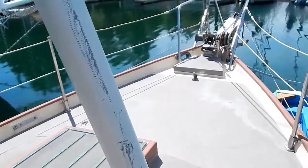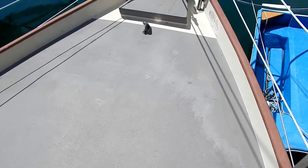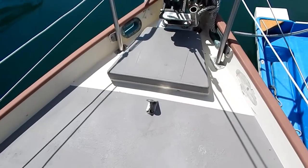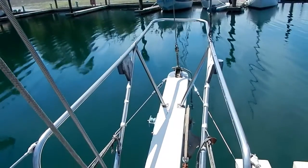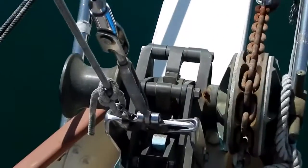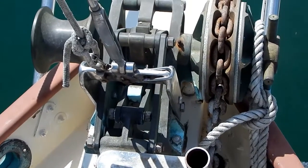Notice how close together those stanchions are, attached to solid, nice bulwarks all the way around. The cap rails have even been fiberglassed. Taking a look at the forepeak area here, with the chain locker, a very sturdy pulpit on the bowsprit, and a manual bronze windlass — a great anchoring system.